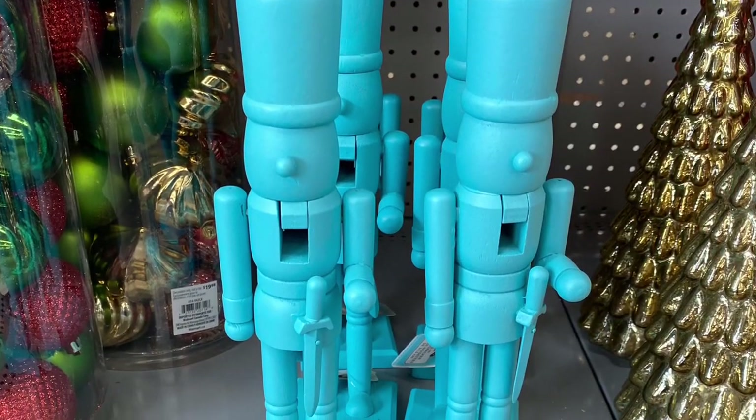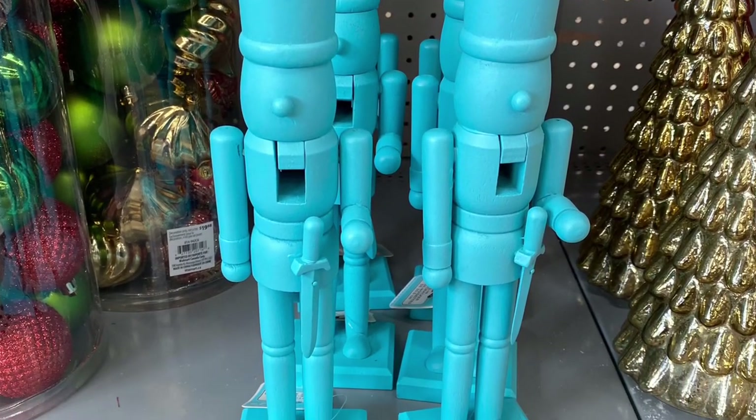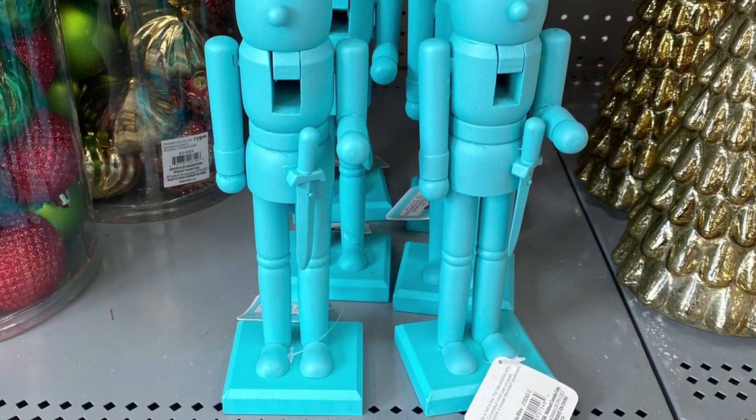And for $12.98, they had these new nutcrackers. I love the color they came in — this kind of teal blue. They were very pretty.